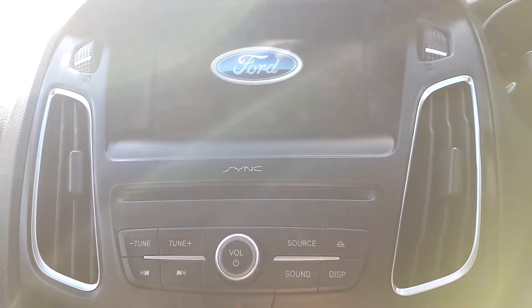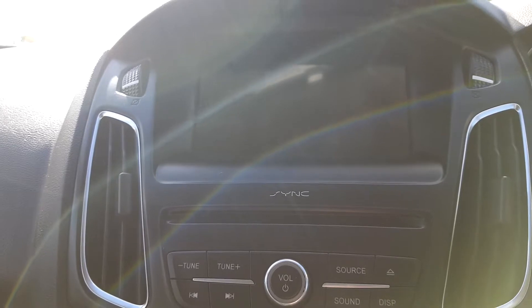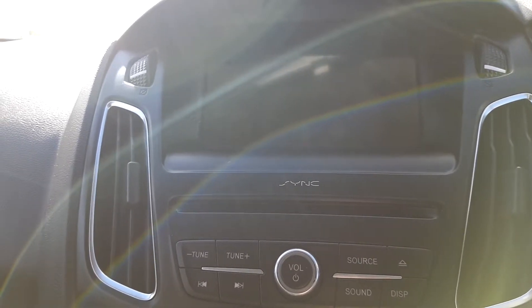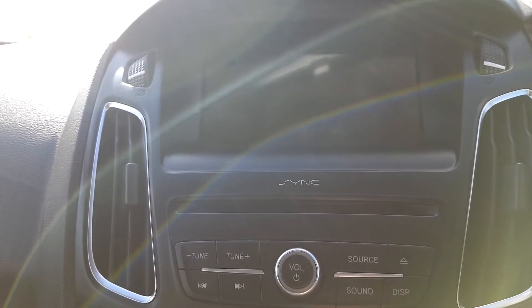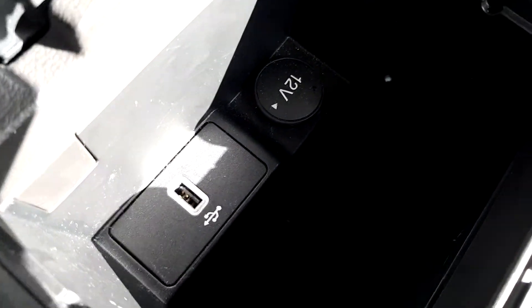The media player is powered by Sync and has an 8 inch touch screen display unit with built-in sat nav, USB and phone compatibility. We can see the USB outputs here and here, with a 12 volt charging port there and there.